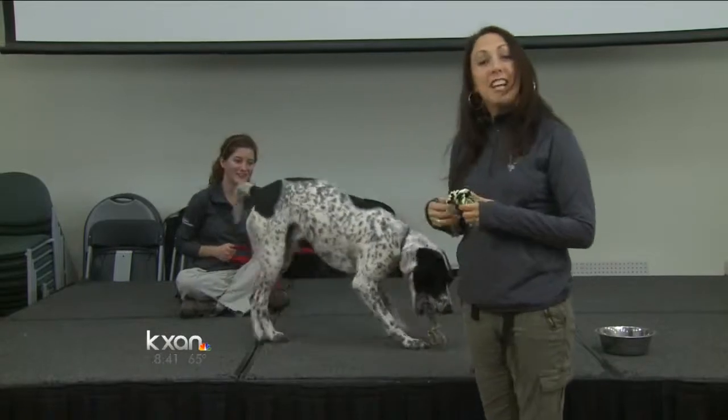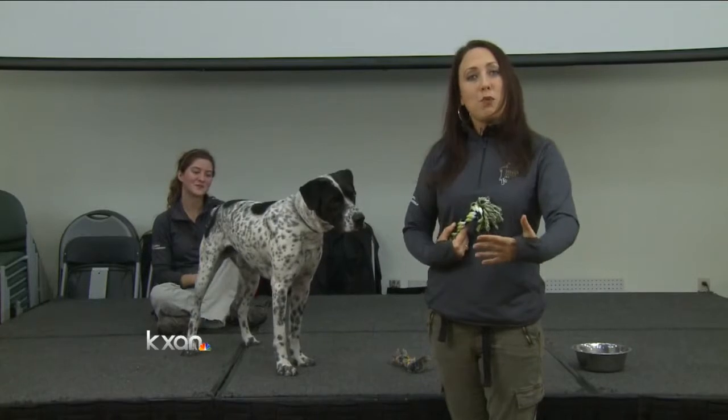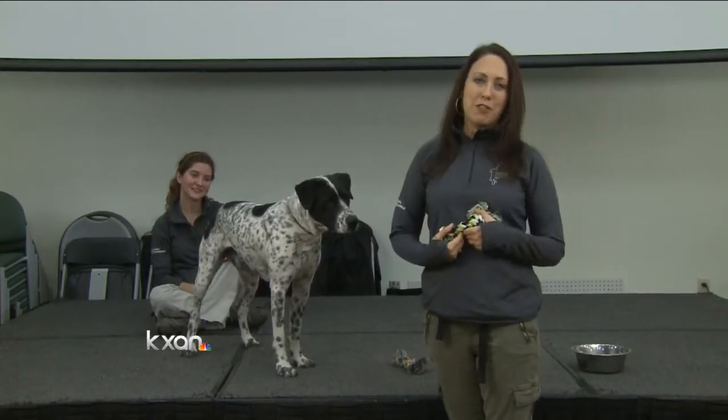This makes a fun game for everybody, and the dog learns that they don't have to protect things from you because you're always giving more attention. For more about resource guarding, visit kxen.com.